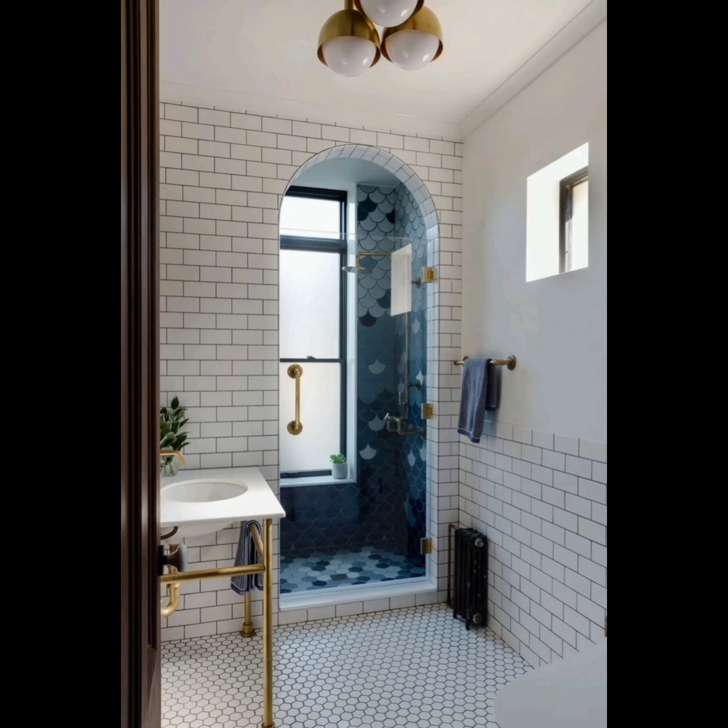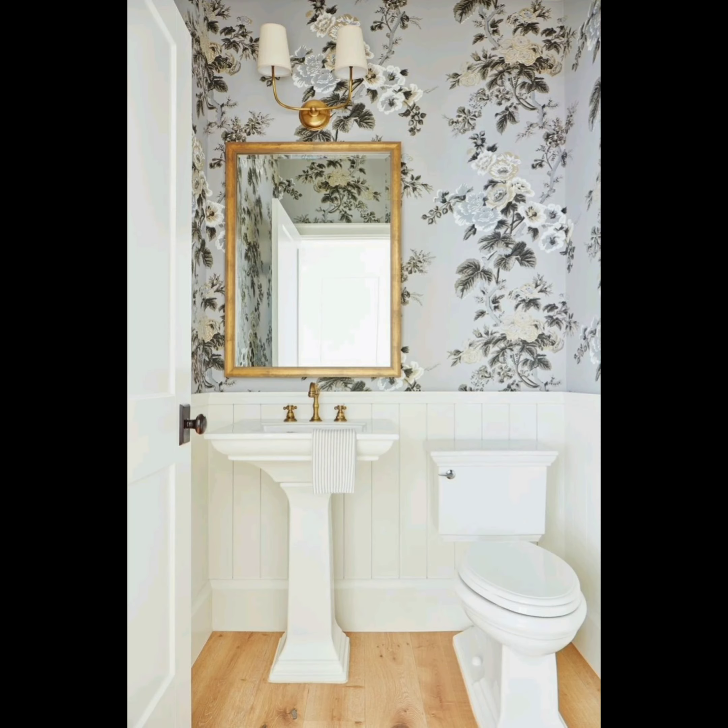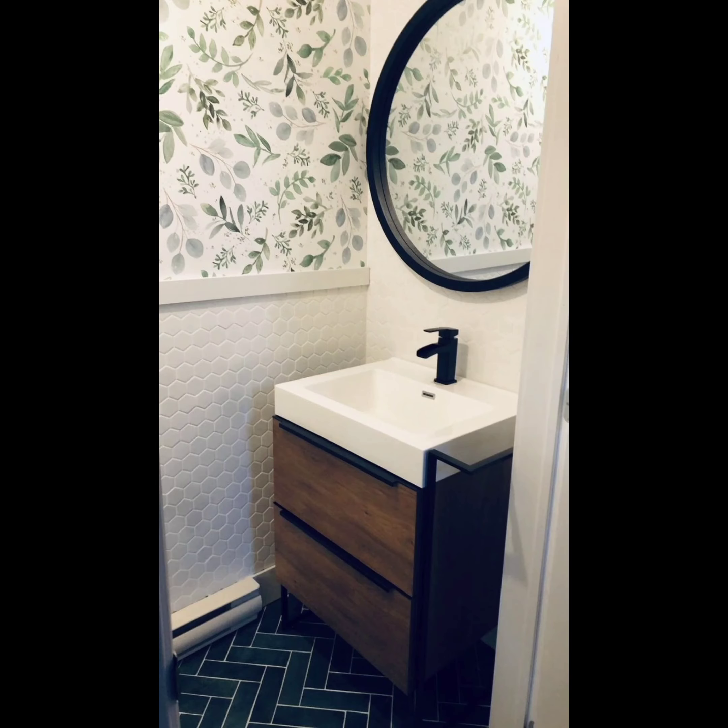Next we have hexagonal tiles. These geometric wonders add a modern twist to your bathroom — the possibilities with hexagons are endless. For those looking for a touch of whimsy, fish scale tiles are your go-to option; they are perfect for creating a mermaid-inspired oasis.